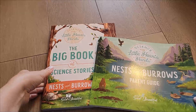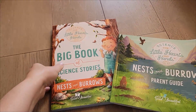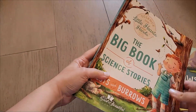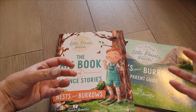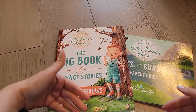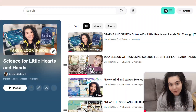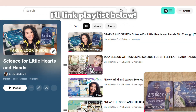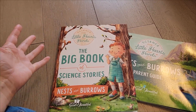This comes with the parent guide which has 30 lessons, and then we have the Big Book of Science Stories. If you're familiar with the Good and the Beautiful it has that same style, so if you're used to using the Science for Little Hearts and Hands they have other ones. I have flip-throughs on my channel on the previous ones, but this has everything to do with nests and burrows.